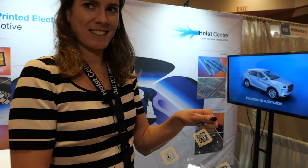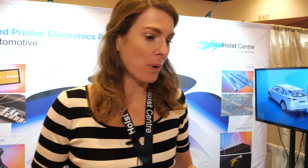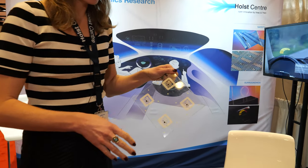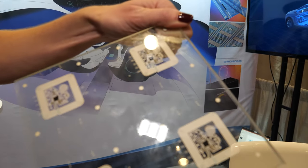Welcome to the IDTechX show. My name is Lotte Willems, I'm a business development manager at Holst Center, and I'm going to show you a few things that we have developed today. We are a research institute and I'm going to show you some different examples.